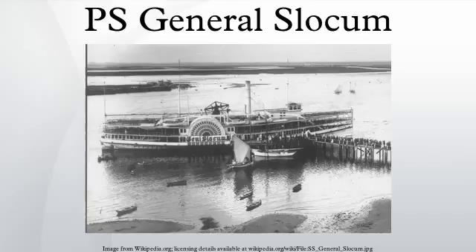It is the worst maritime disaster in the city's history. The events surrounding the General Slocum fire were explored in a number of books, plays and movies.